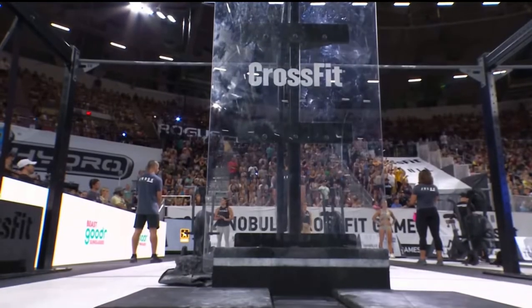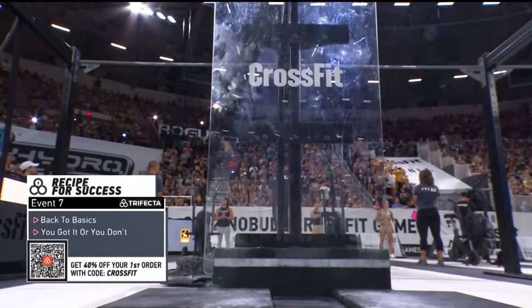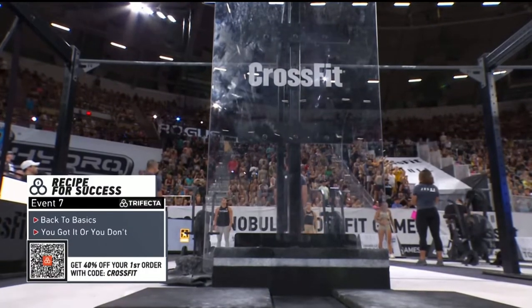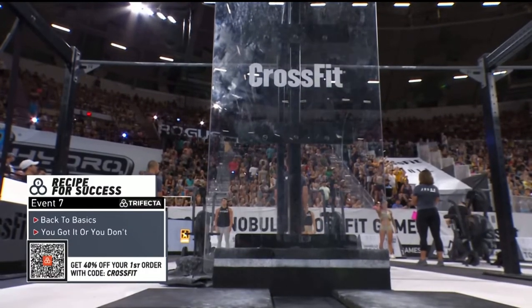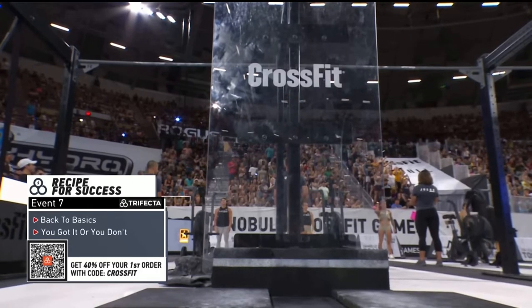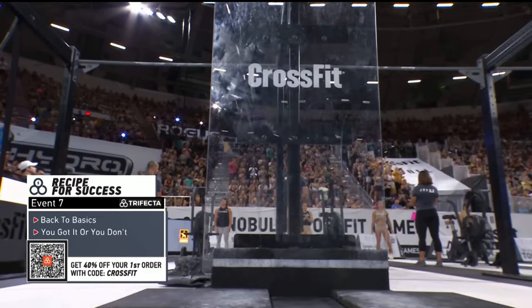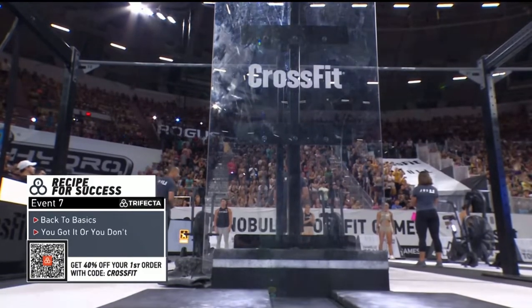Yes, this is what CrossFit is — back to the basics, baby. Functional mechanics, that's what we want to see. A press is a press is a press, but we're switching things up. We should see some transferability here — maybe you got it or you don't. Ten athletes on the board. We're about to see who has it.